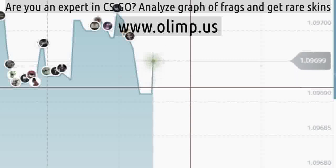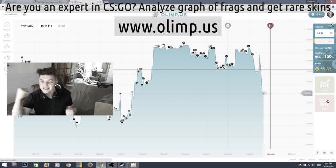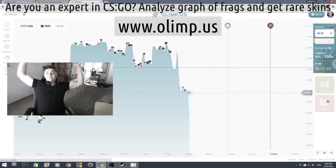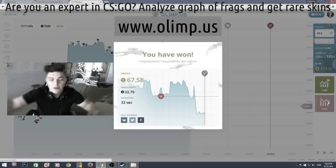Come on... No... Drop, drop... Yes! That's what I'm talking about. Come on, don't you dare go up. Yes! 65 dollars. That's how we do this.